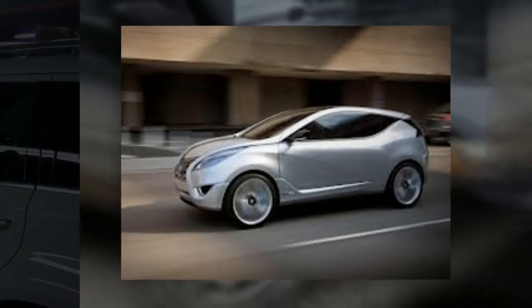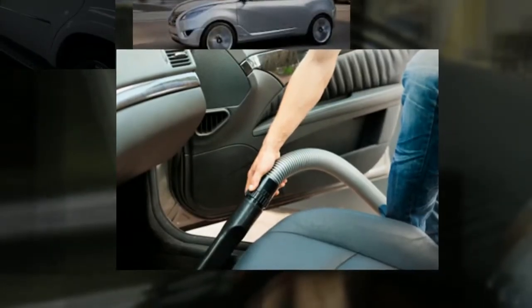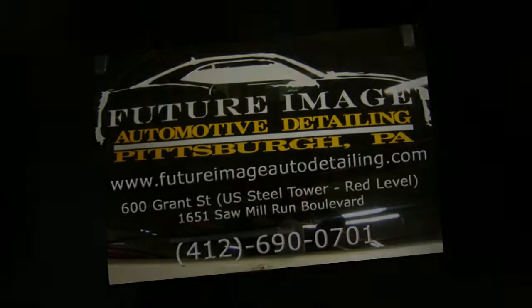Let us baby your baby! Also, visit our second location at 1651 Sawmill Run Boulevard. For more information, go to our website at www.futureimageautodetailing.com.